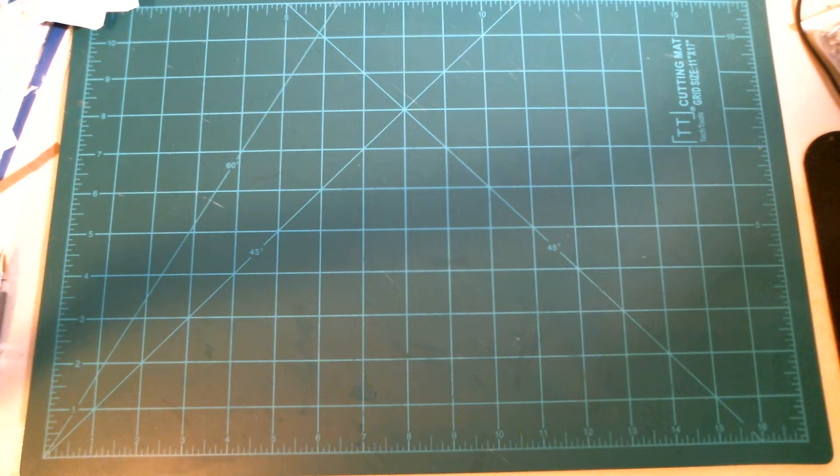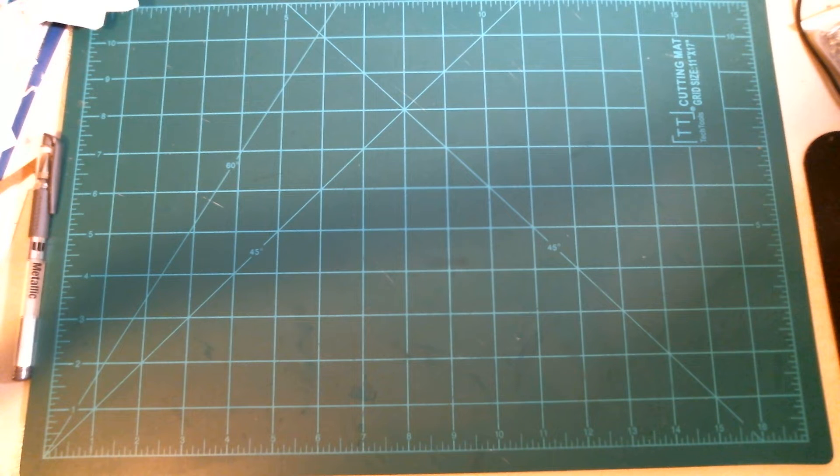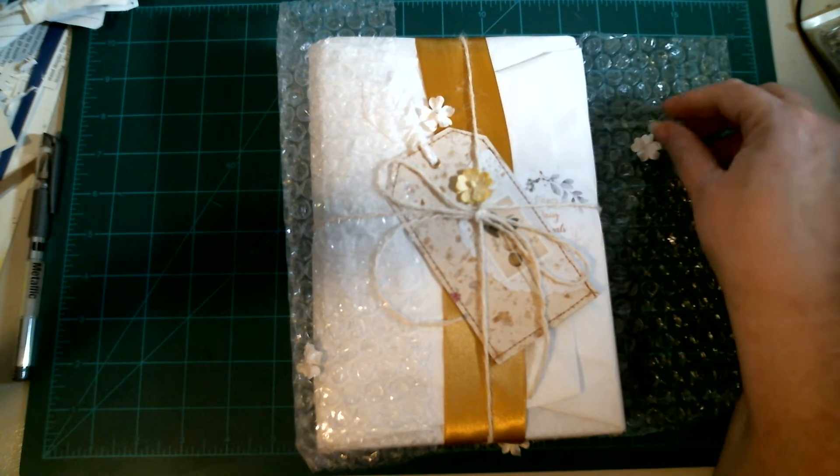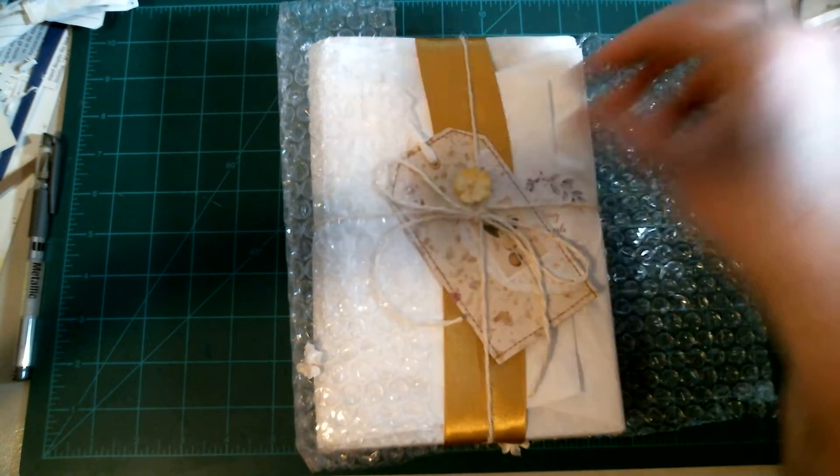I want to help new channels because I think it's really cool to do that. Let me figure out how to get this box open — she really secured the tape on here, but I totally get why. Look how beautiful this is wrapped — this is absolutely adorable! She's got little flower petals. This is adorable, I love it!